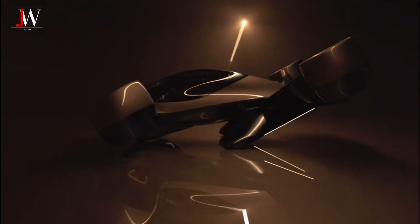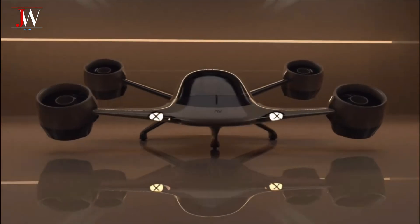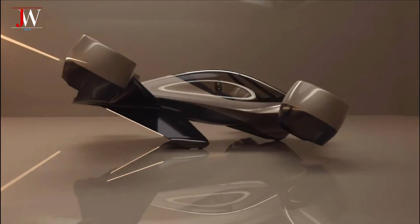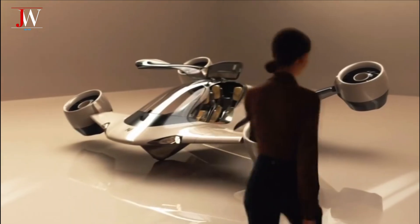Safety is a priority. Sigma can still fly even if one jet system fails. And in case of emergency, automatic ballistic parachutes will be deployed. This is an aircraft built not just to fly, but to protect.